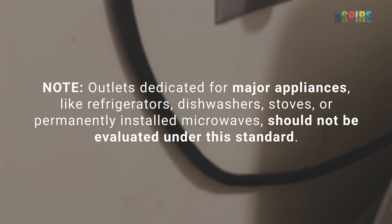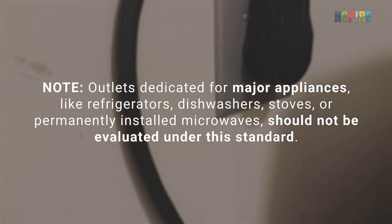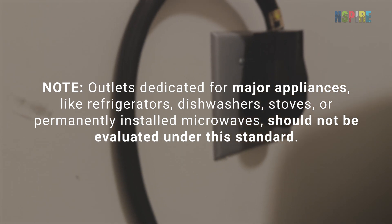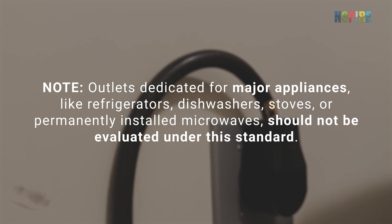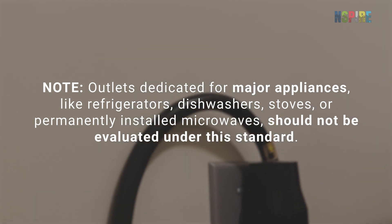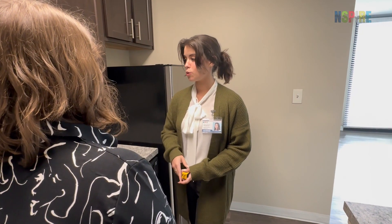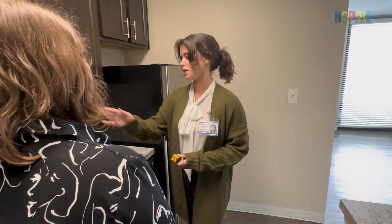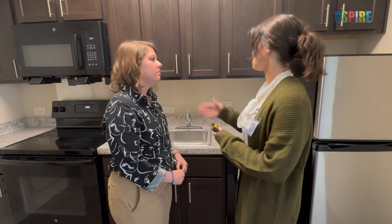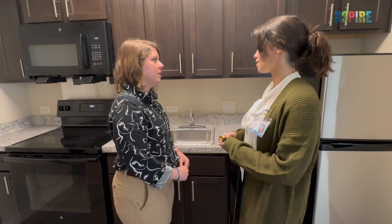Outlets dedicated for major appliances like refrigerators, dishwashers, stoves, or permanently installed microwaves should not be evaluated under this standard, regardless of the distance from water sources. Prior to tripping any circuits, notify the owner or participant that any electrical devices located on those circuits may be interrupted, such as a TV or medical equipment.